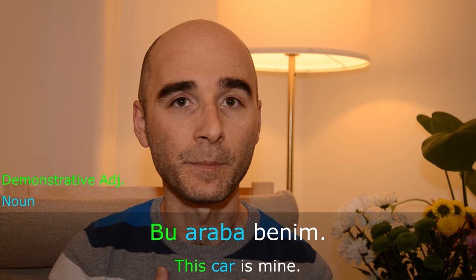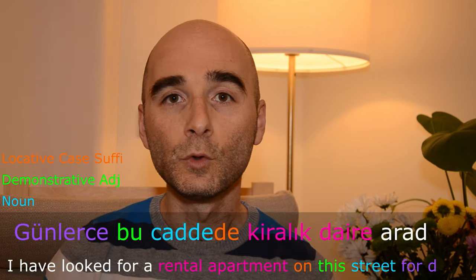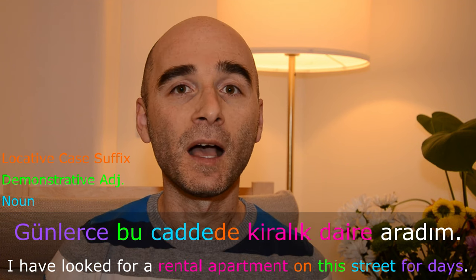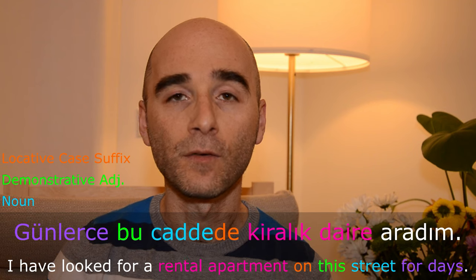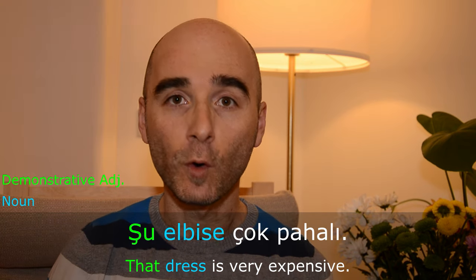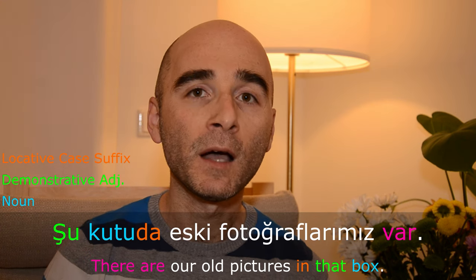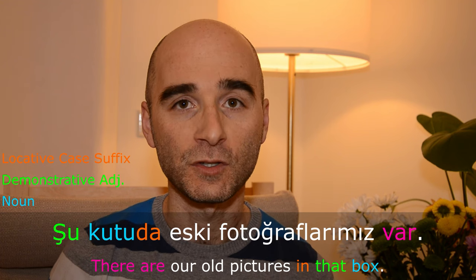Bu araba benim — this car is mine. Günlerce bu caddede kiralık daire aradım — I looked for a rental apartment on this street for days. Şu elbise çok pahalı — that dress is very expensive. Şu kutuda eski fotoğraflarımız var — there are our old pictures in that box.